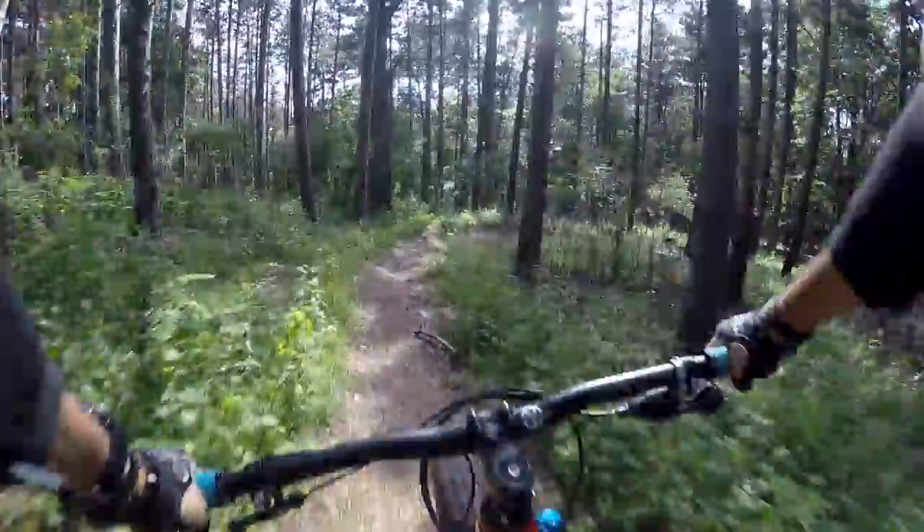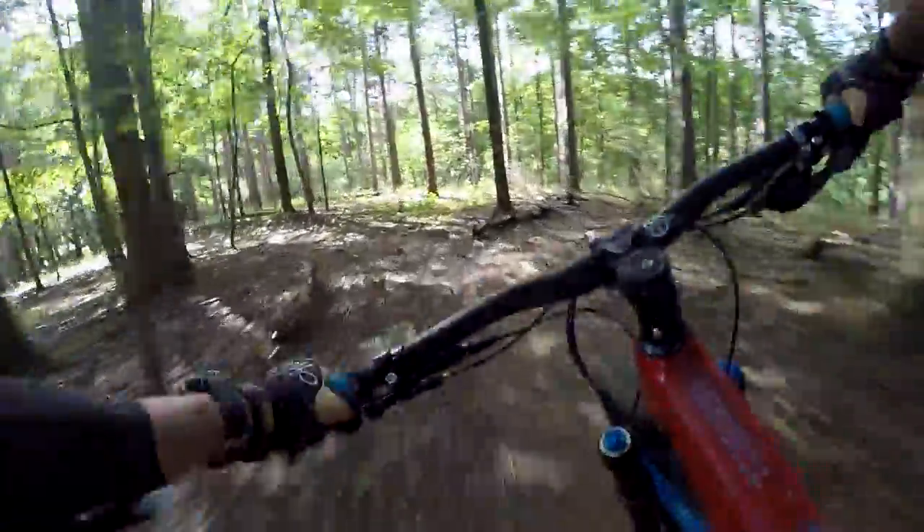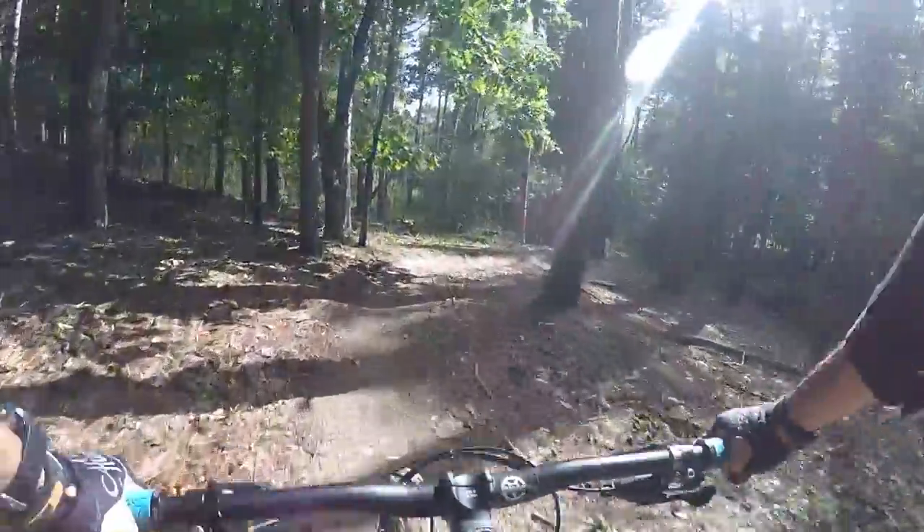God, this thing is really really fun! Missed that turn — paying attention to the bike too much and not the trail. Not a good thing.